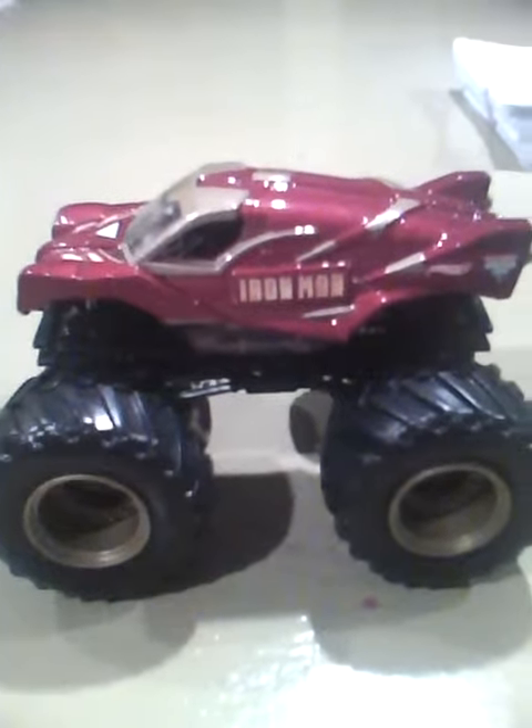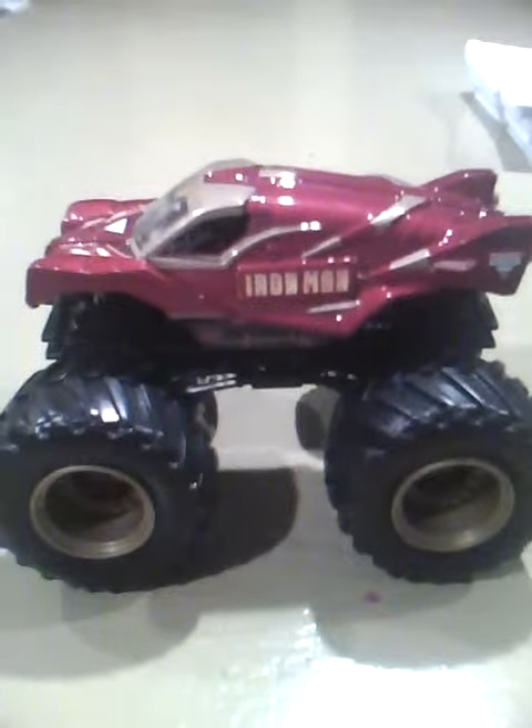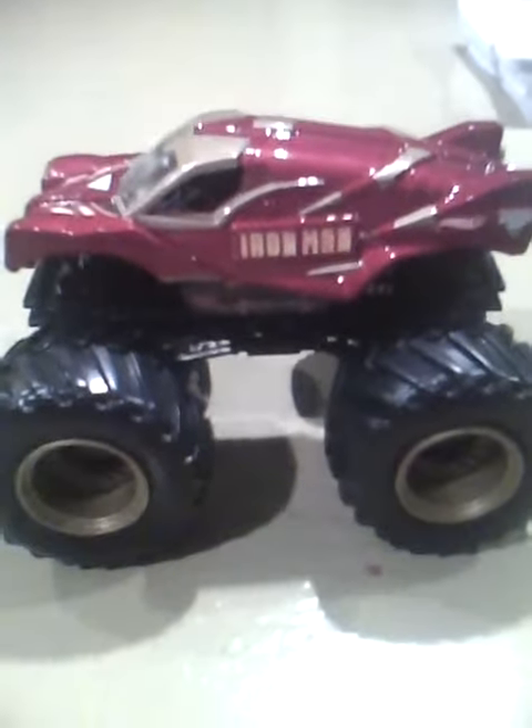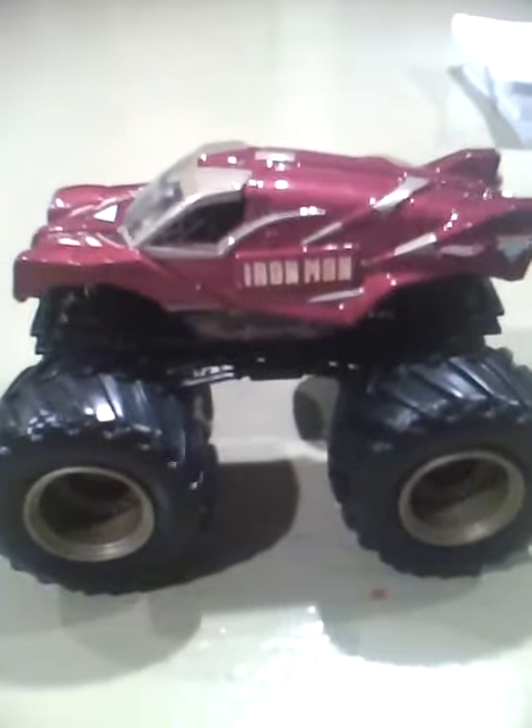Hello, I got two new monster trucks that I would like to show you. The first truck up is Iron Man 2011 edition.